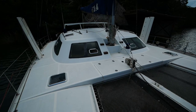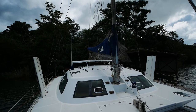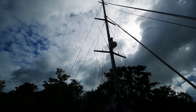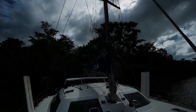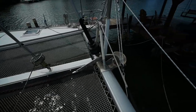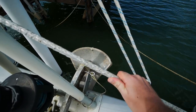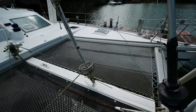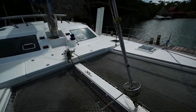My more astute viewers may notice the similarities to the Lagoon 55 — not a coincidence. Take a look at the rig: it's a triple spreader rig with two shrouds on either side. You may also notice that the rigging on this boat is rather unique in that it is not 1x19 metal — it is Dyneema.